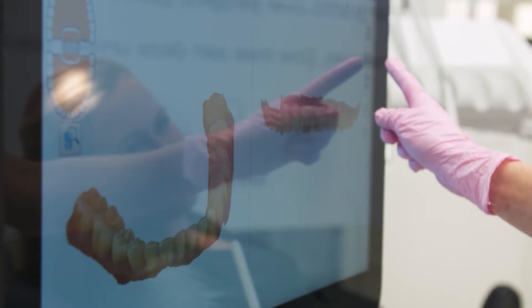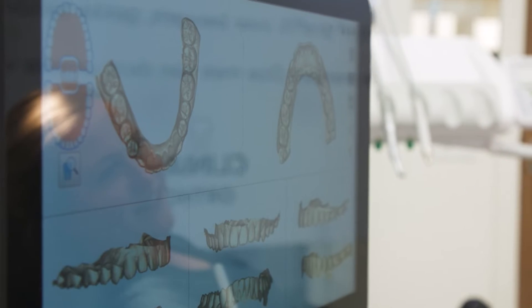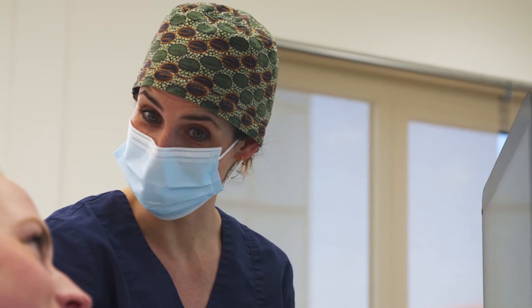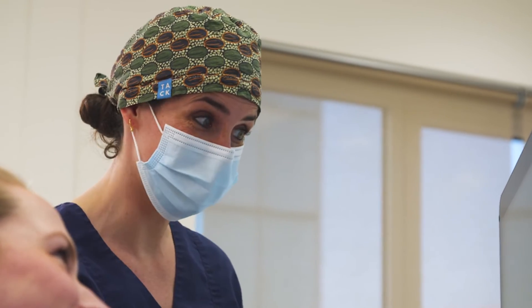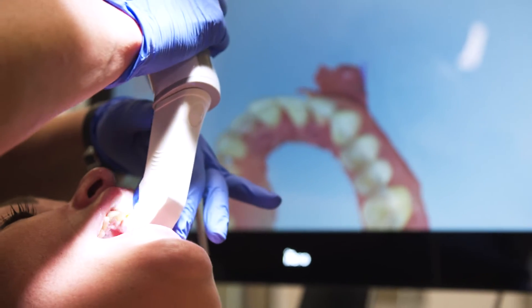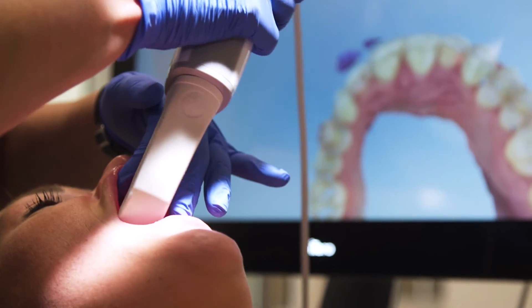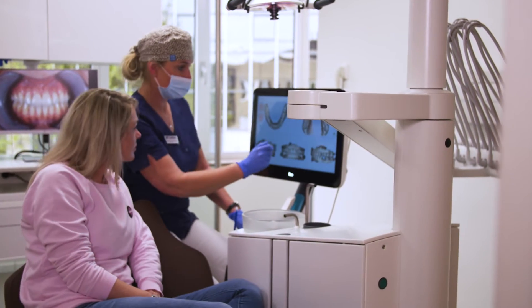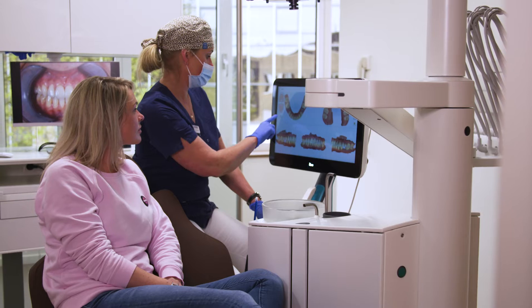The scanning of the patients is a standard procedure for us. It records the dental situation and we can use it for treatment planning. The storage of the images is endless because it's cloud-based. Nowadays we scan all new patients at their first consult. They like it a lot and they find it very special — it makes it so easy for them, because we can discuss the 3D images together with them.